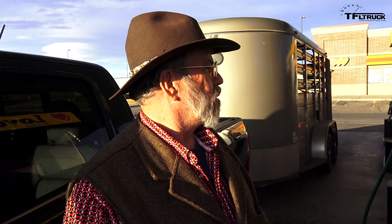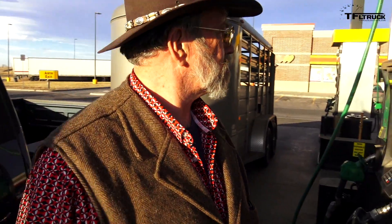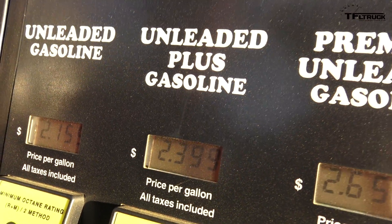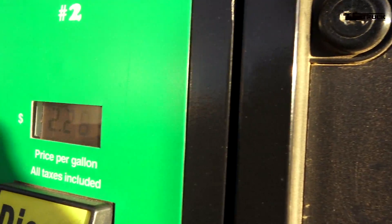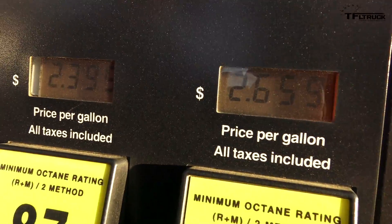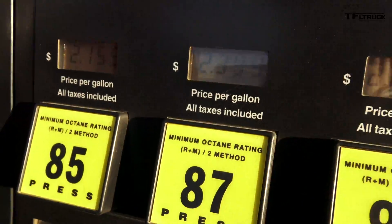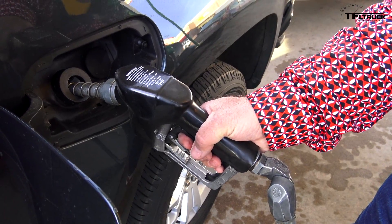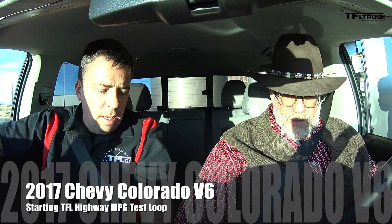What octane are we using? We're going to do what Chevy recommends and go with 87 - that's what it says in the owner's manual, so we're going to comply. What's the price on 87? It's $2.39, so we're almost $2.40. Essentially it's a little bit more expensive than the diesel we did in the GMC - $2.28 versus $2.39 for the 87 octane. That 11-cent difference is actually a pretty big premium. Let's reset the computer and go on our highway MPG loop - onward and upward.